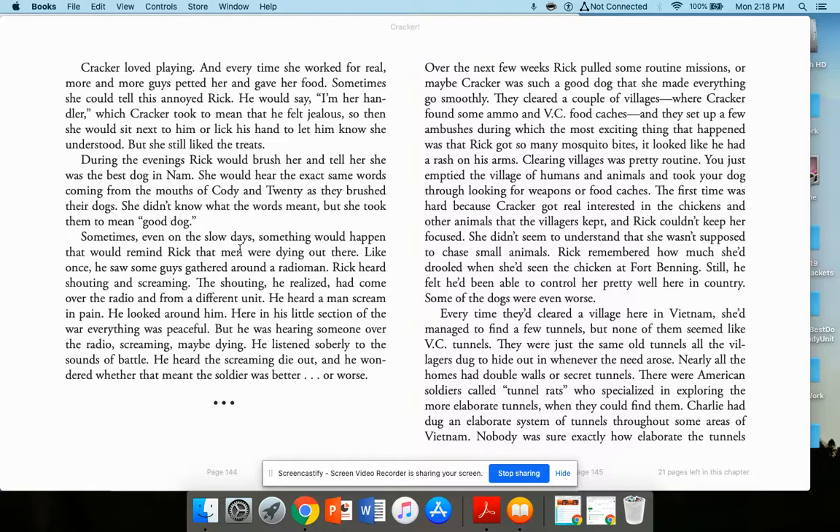Sometimes, even on slow days, something would happen to remind Rick that men were dying out there. Once he saw guys gathered around a radio man and heard shouting and screaming coming over the radio from a different unit. Here in his little section of the war, everything was peaceful, yet he was hearing someone over the radio screaming, maybe dying. He listened soberly to the sounds of battle. He heard the screaming die out and wondered whether that meant the soldier was better or worse.